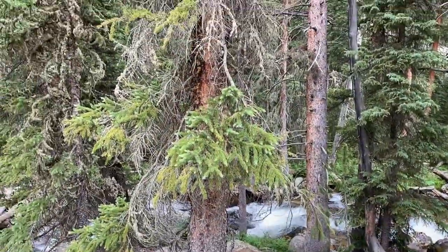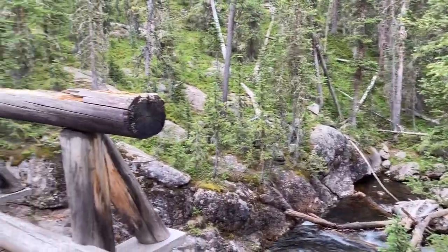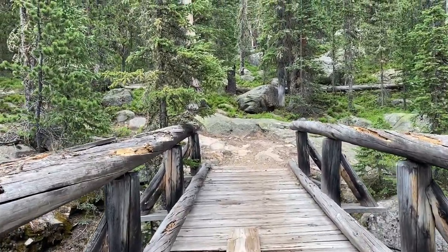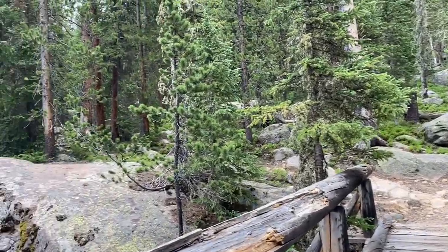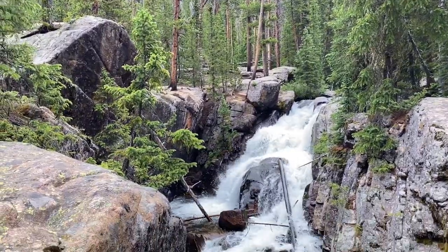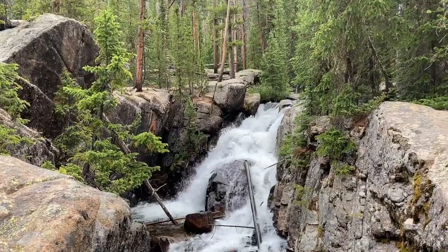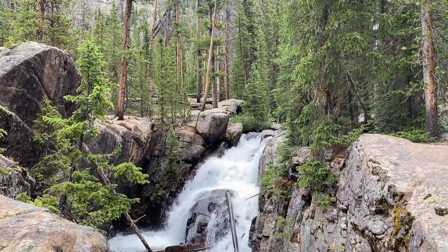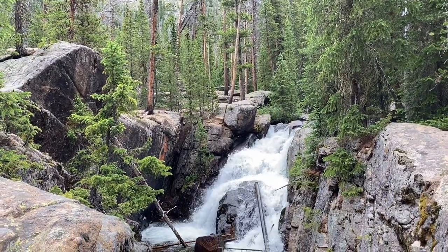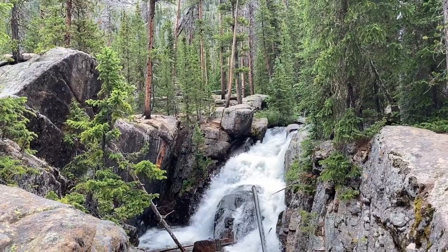Here's the waterfall that's right down from my camp. There's a little bridge across and there it is — that's North Inlet Falls. Right up on the top to the right is a really nice little spot, and I think that's where I'm going to cook and have dinner with the waterfall right there behind me.